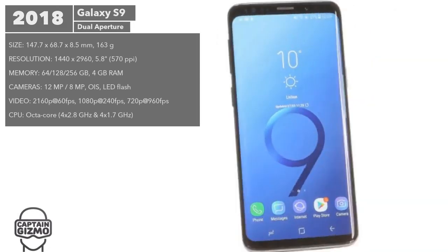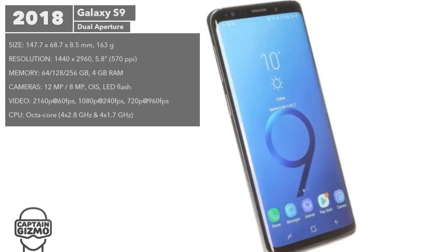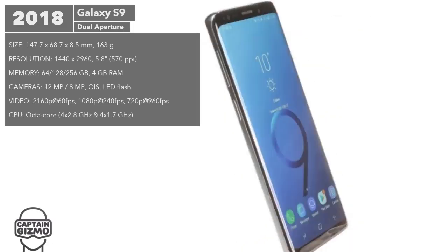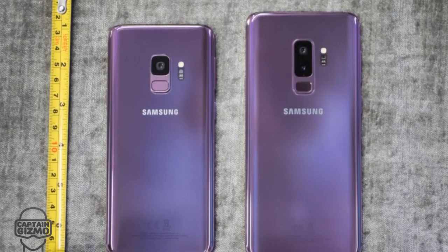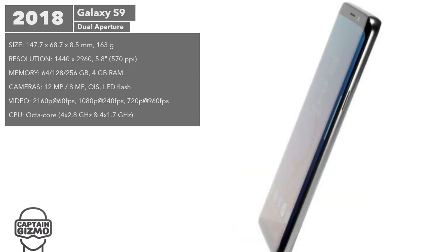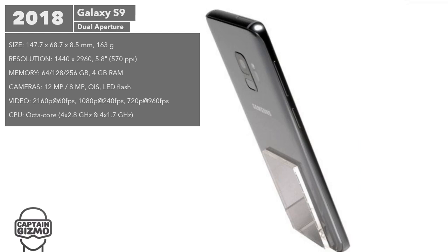The Galaxy S9 looked identical to the S8 but was upgraded with more power and more storage options. The S9 Plus also launched alongside this model, offering a dual-aperture main camera that was a huge improvement from the S8+.